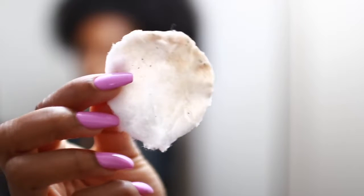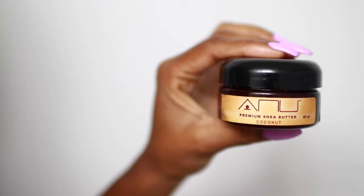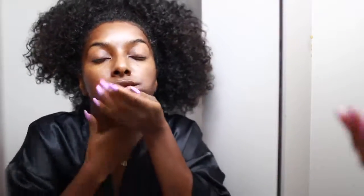Next up is moisturizing. Sometimes I'll go in with a night cream, or I'll go in with my shea butter — this is the Anu Creamium shea butter, which I love. I'm applying the shea butter today because I have dark marks I'm still trying to fade. I usually use this when I don't have active pimples, since shea butter can build those up. I apply it all over my face and neck in upward motions to avoid wrinkles. That's pretty much my nighttime skincare routine.